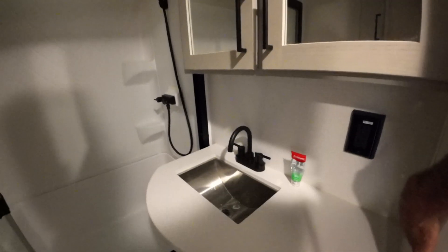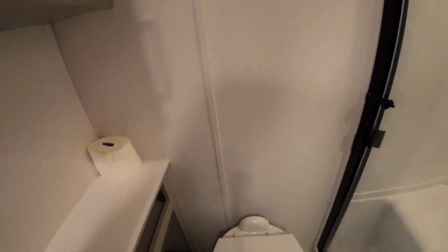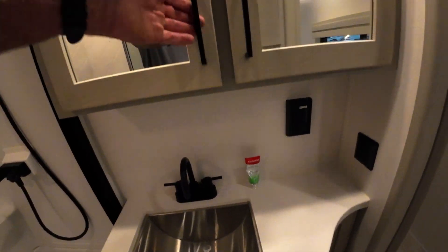Let's check out the bathroom — wow, okay! Nice big shower, that's a huge shower with a seat, and a porcelain toilet. Pretty standard but it does have a lot of storage.